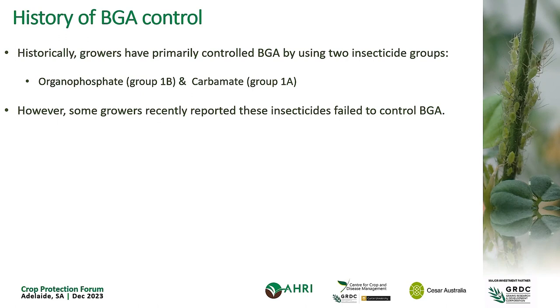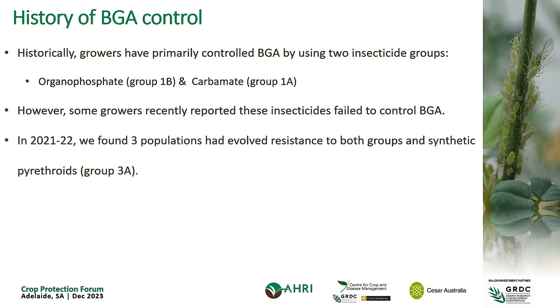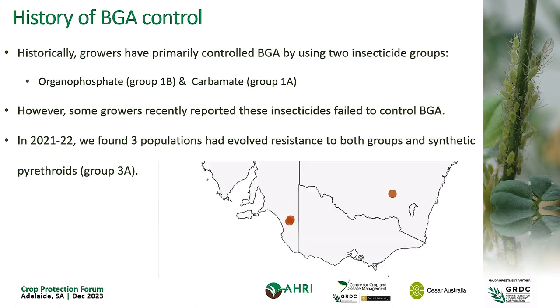However, a few years ago — about four or five years ago — some growers started reporting that they sprayed blue-green aphid as they'd done in previous years, except this time around they had poor control. After hearing multiple accounts of this, we went and investigated a few populations — just three: two in South Australia near Keith, and one in New South Wales near Tamworth. We found that these three populations had evolved insecticide resistance to not only the registered chemicals, but also a third group, synthetic pyrethroids — alpha-cypermethrin, gamma-cyhalothrin — which aren't even registered for this pest, but they still evolved resistance against them anyway, which was an interesting finding.